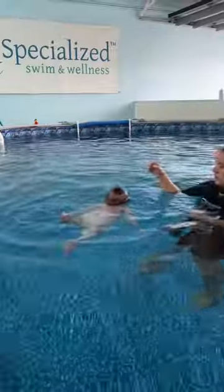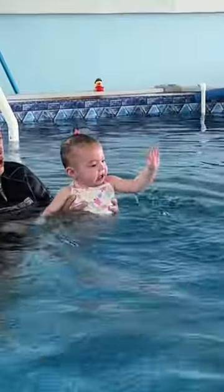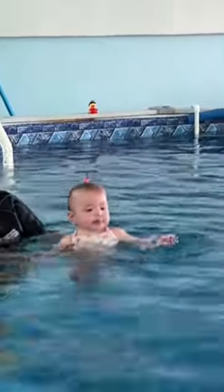This amazes me every time. I am so proud of Aria and we still have a little ways to go, so make sure to come back to see her progress next week.